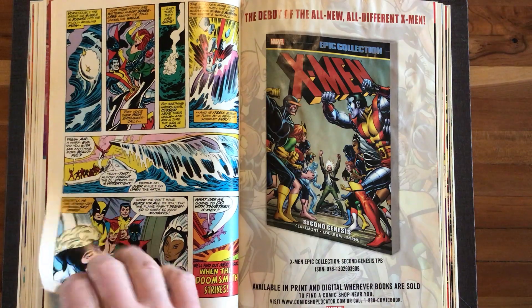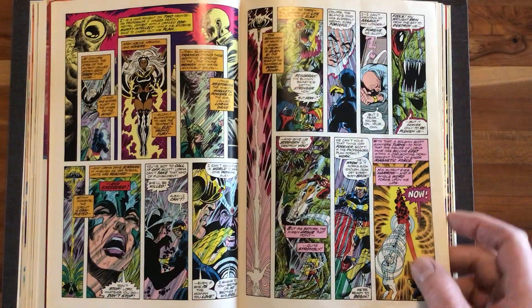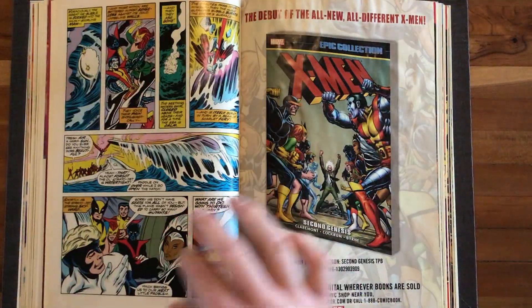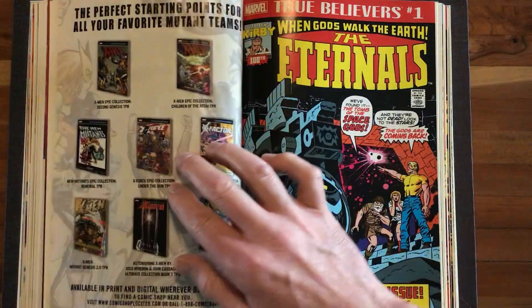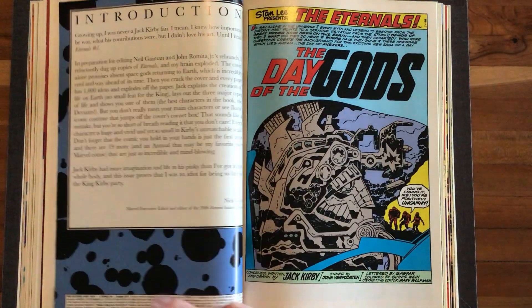Pretty great. And I do love, as I pointed out in my X-Men Hidden Years coverage, Angel's blue-and-white costume — really cool. Of course, they want you to buy this trade — Second Genesis — which I did buy. Eternals. Kirby Eternals. Totally awesome — The Day of the Gods.